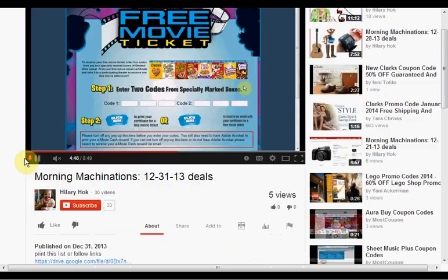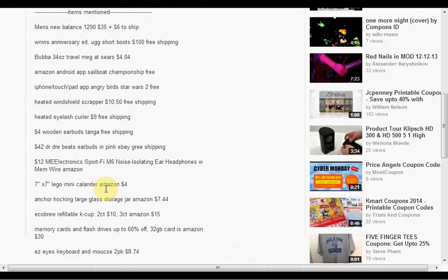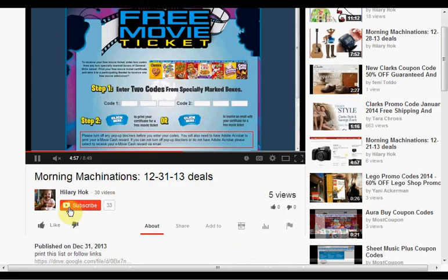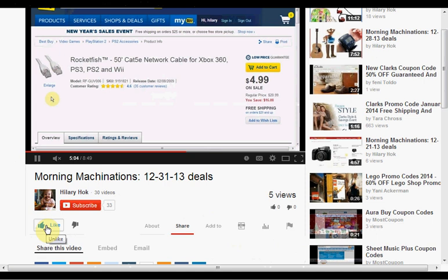To find the products mentioned in this video, click Show More to see a list of things. If you like this kind of video and would like to see more, click Like and let me know. If you want to make sure you don't miss any of my videos — like the daily ones — hit Subscribe. And if you're already a subscriber, thank you.